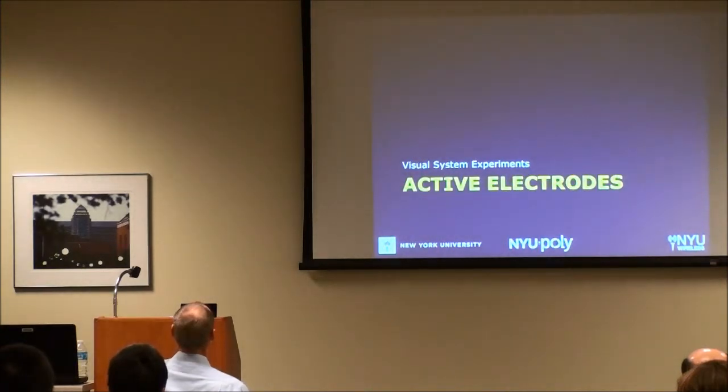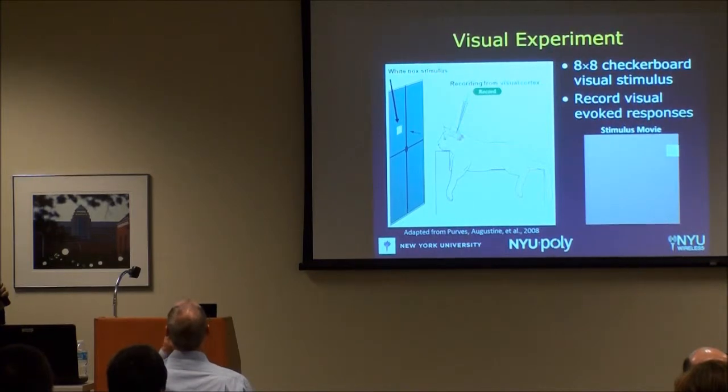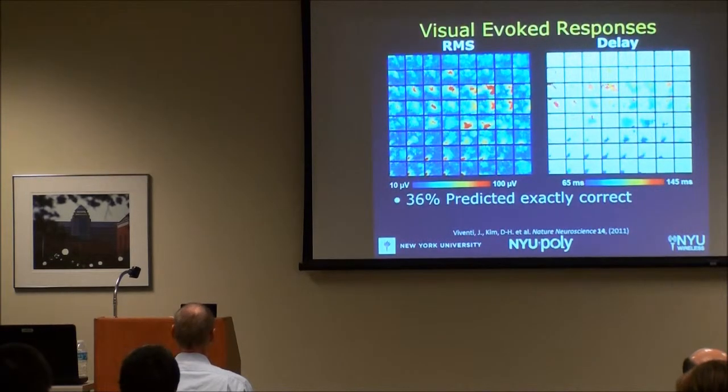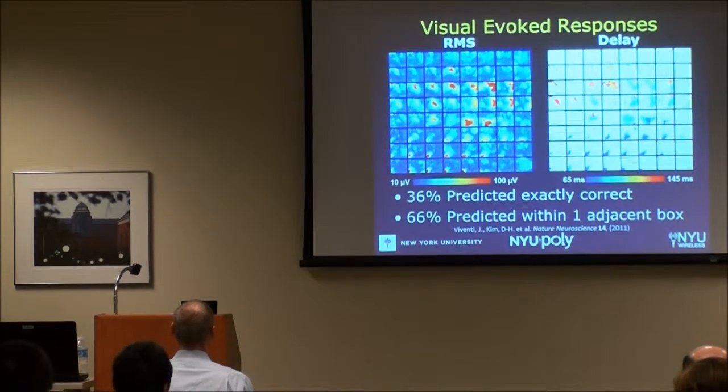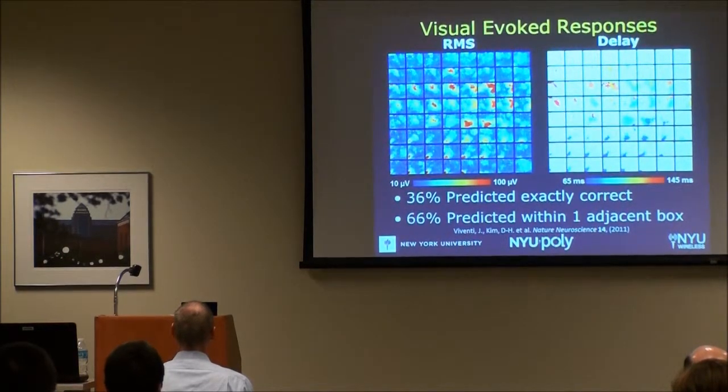We recorded from the visual system using basic evoked response experiments with anesthetized animals. We showed an 8x8 checkerboard visual stimulus — a box flashing in one of 64 locations — and recorded all 360 channels. We can pull out features like power and delay to the peak of the response, and use these to train a classifier. We were able to predict 36% of the locations exactly correct and 66% of them within one adjacent square — not very optimized, but a demonstration that we can record useful signals for decoding.